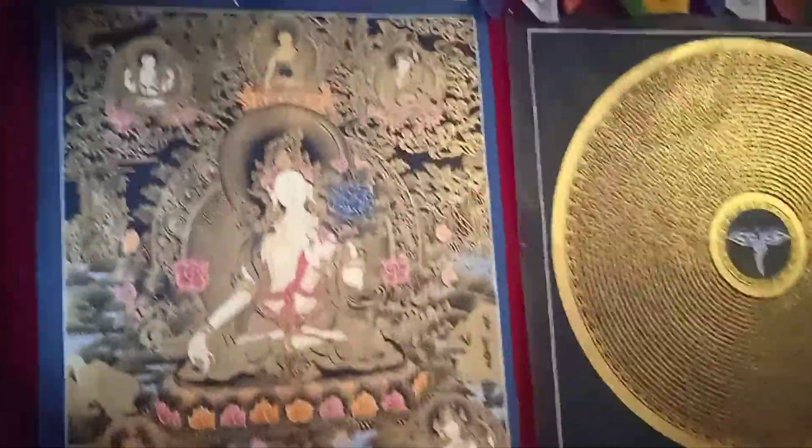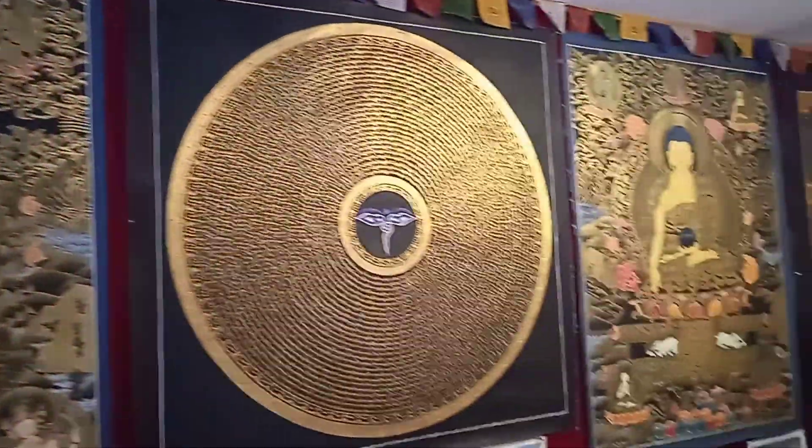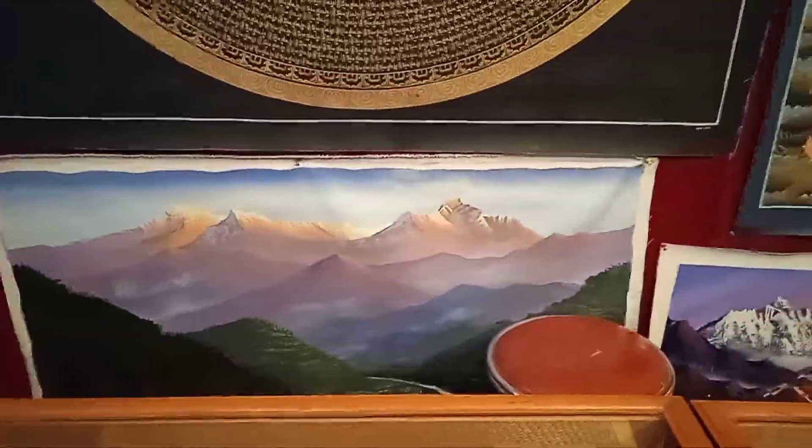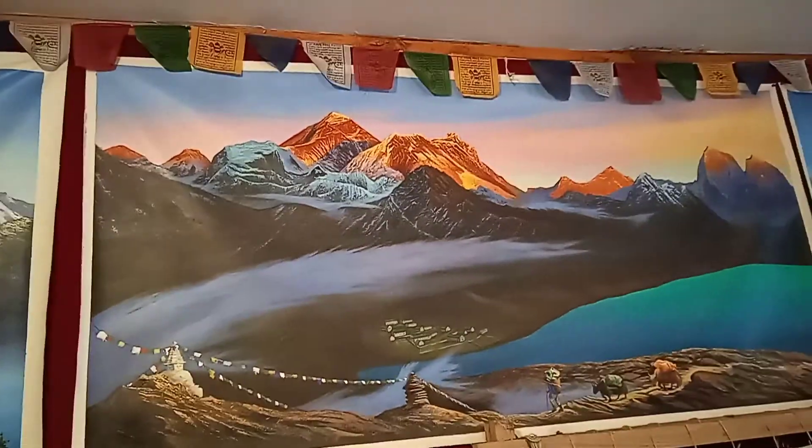Oh, wow. Oh, look at that. It's beautiful. We have more inside. More. Over here. This side. Oh, wow. Look at that. It's so pretty.